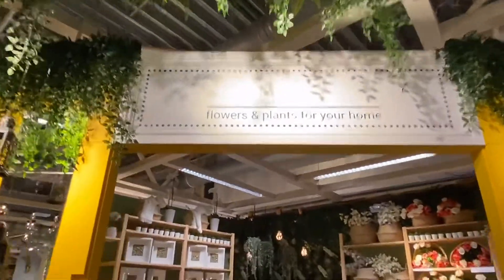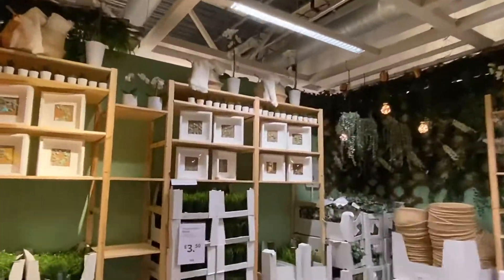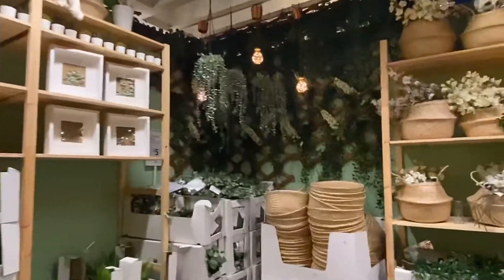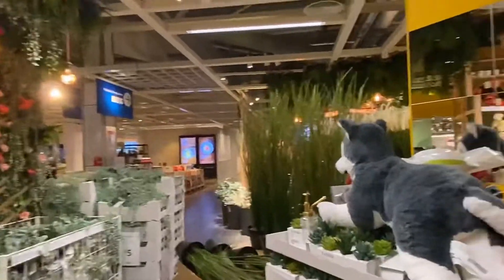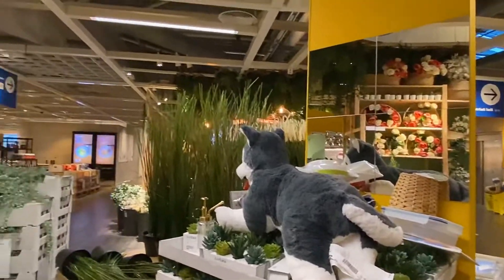And for all the flowers and plants lovers, this is the section for you. There are so many options here — these are artificial plants, and they also have real plants, which I'll show you in a little bit.